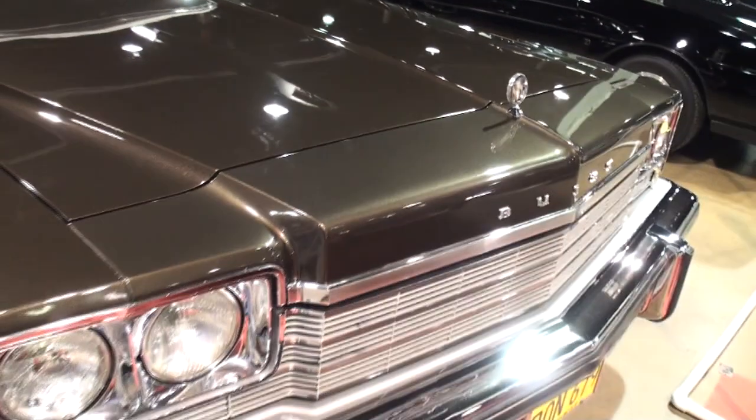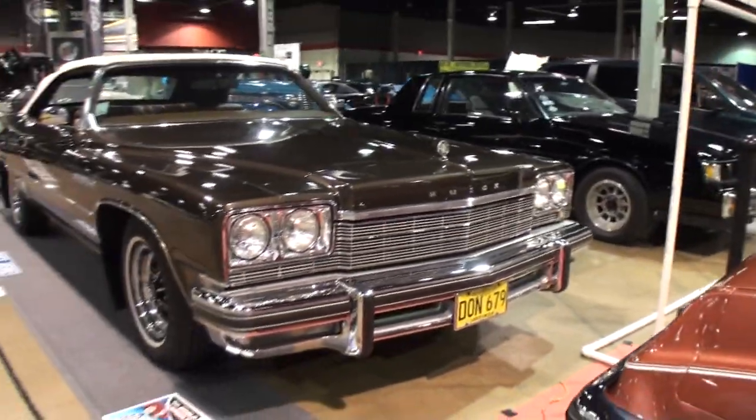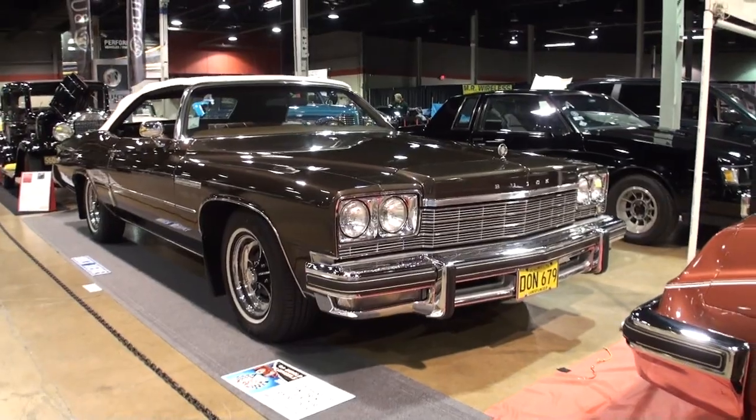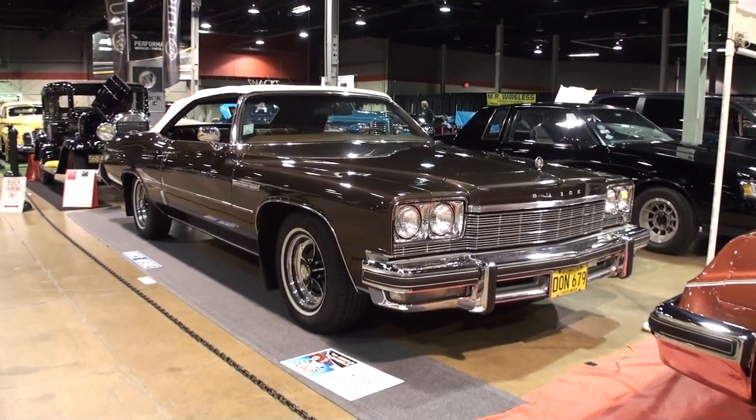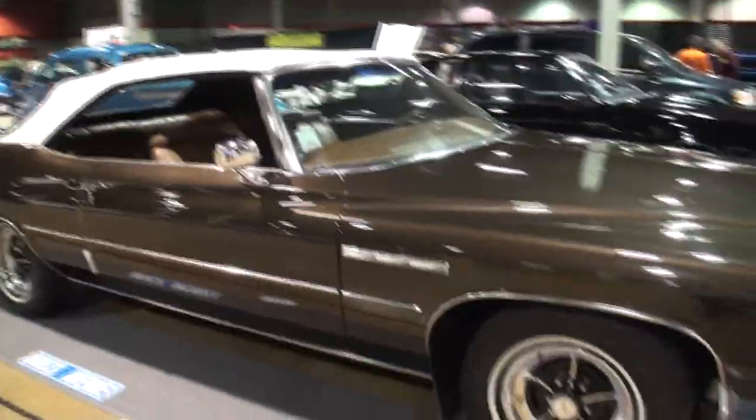She goes to Buick Nationals. She was in Colorado in '09 for Nationals out in Colorado Springs. With a car like this, it's not a GTO or a Grand Sport or something like that, but the convertible is still special.